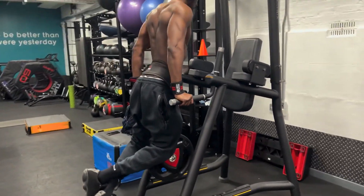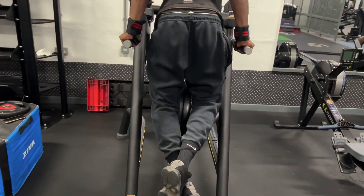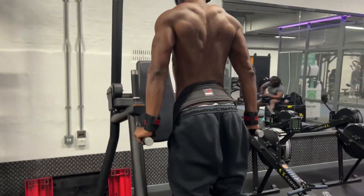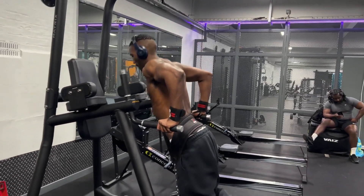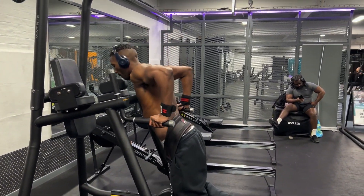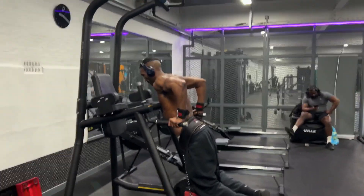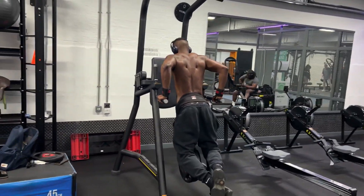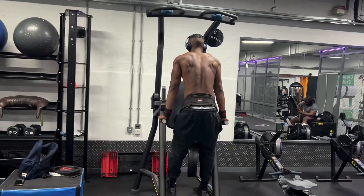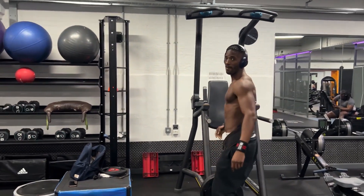Guys, this is the third set — we've just upped the weight. He's got two plates between the legs, 40 kilos right there. Good form. But this one is the killer now.